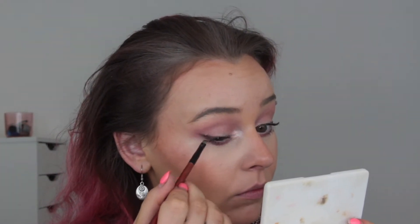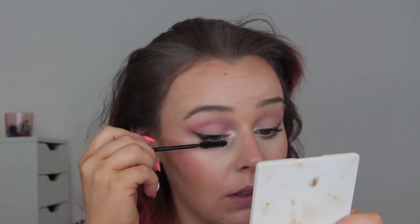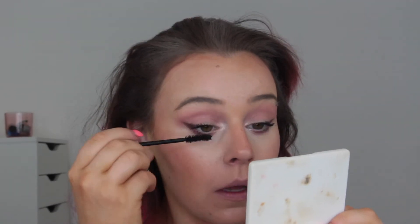Then I go in with some dark eyeshadow from the Huda Beauty palette and just do my liner that way. Then I went in with some mascara — I'm not sure exactly which one it is, I can just see it has a silver lid, so I'll have to check. I just add another layer or two and it wakes me up completely — you can already tell how much fresher I look.